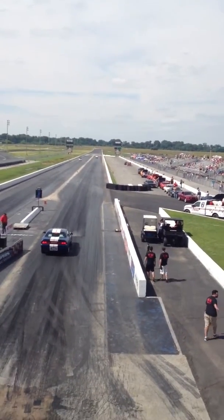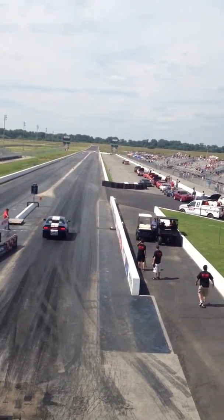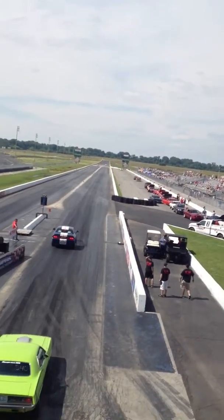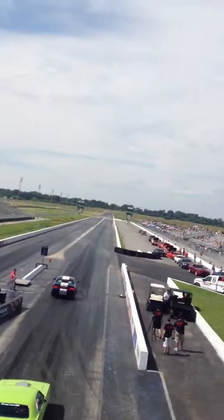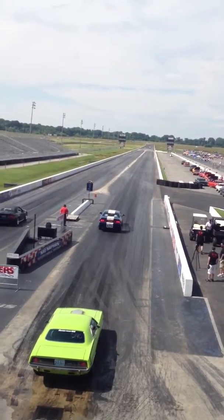He keeps going, he's still going — Smart Car's still going! A 20.4 ET at 68 miles an hour. You saw it first at Memphis International Raceway.